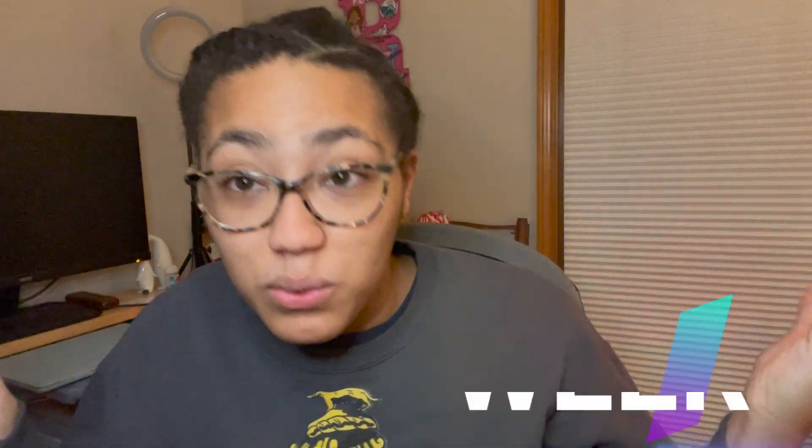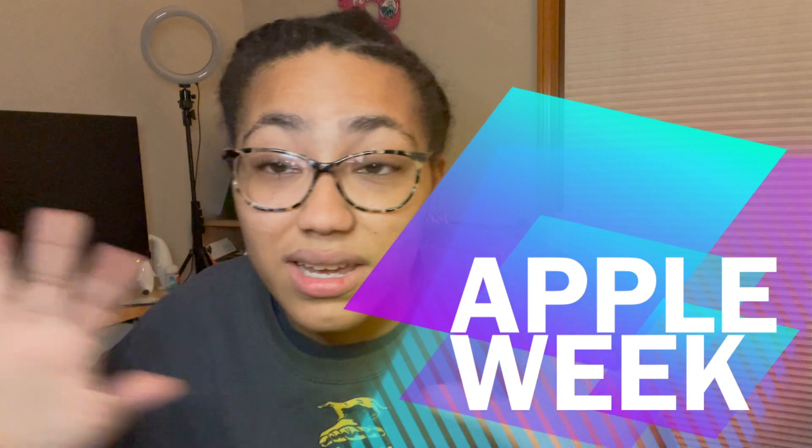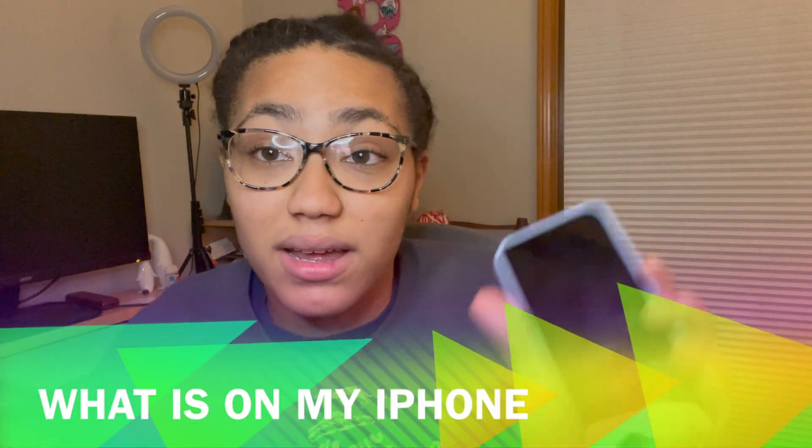But today I'm going to be starting this mini series on my channel and I'm going to be calling it my Apple Week. So to start and kick off Apple Week, today in this video, I'm going to be showing you guys what is on my iPhone.